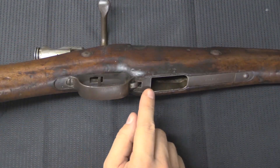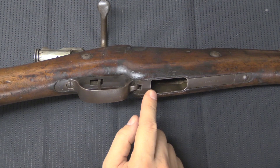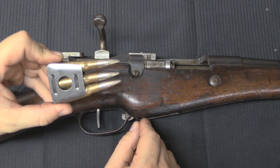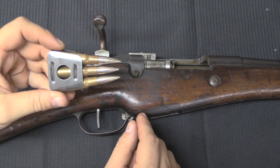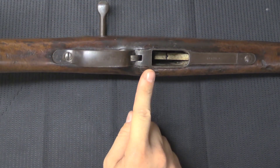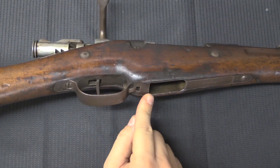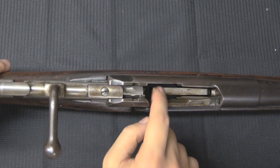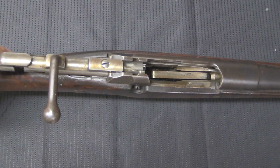I should mention that the bottom of the magazine is open. That is because, as is typical with a Mannlicher-style system, when you chamber the third round — the last round in the clip — the empty clip simply falls out the bottom. Should it get stuck, you can just load a new clip in the top and it will push the empty clip out the bottom.